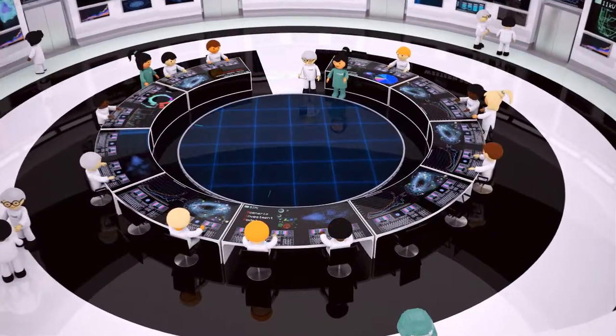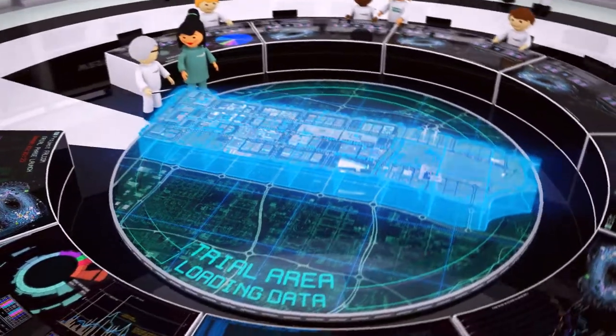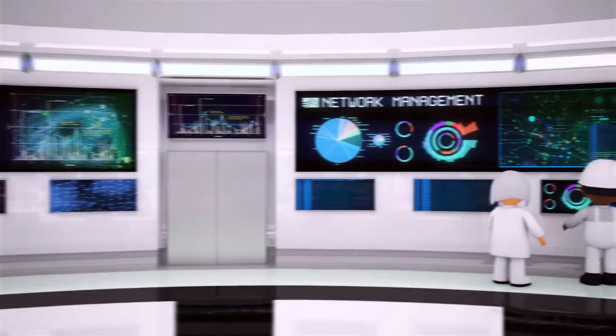To enable the deployment of our six techniques, we've designed and built a new communications network across our trial area. This network is responsible for collecting the vital data we need to make informed decisions on network management.